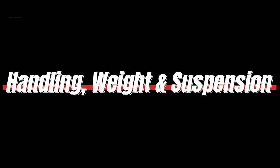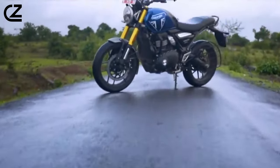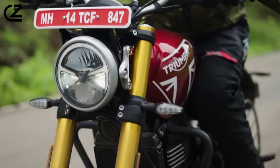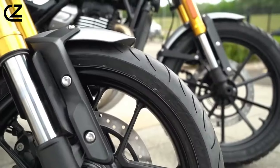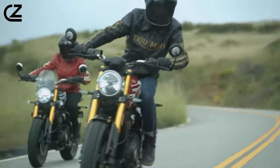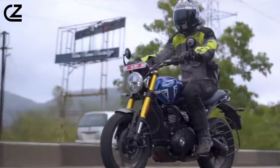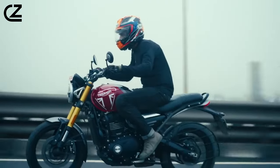Handling, weight, and suspension. Crafted with a hybrid tubular steel frame, the Speed 400 is a marvel of design. The short wheelbase of 1377mm, steep rake of 24.6 degrees, and a mere 170 kg curb weight make it an agile and responsive ride.